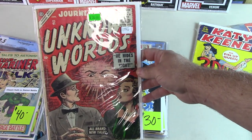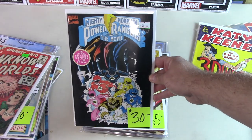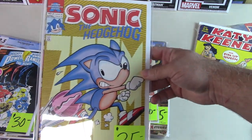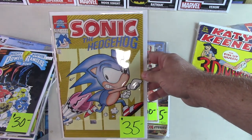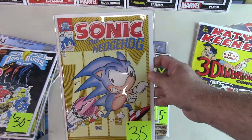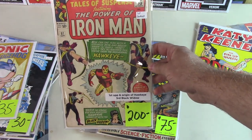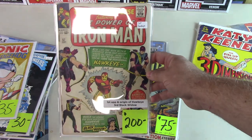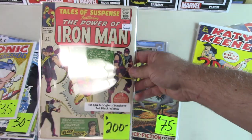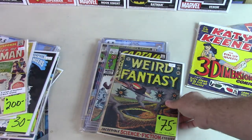Another classic — Hulk and Namor, Tales to Astonish. Great cover; I'd say Fine or better, very clean book. Unknown Worlds — very low grade, reader copy, but I didn't have one so I picked it up. Power Rangers — this is the movie adaptation from the first movie way back in the '90s, not the newer one. Sonic #2 — I was missing it, probably had it and sold it. And here we go: Tales of Suspense 57 — first Hawkeye and third Black Widow. Low grade but pretty solid, and it's one I didn't have. Trying to put that run together.